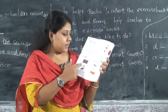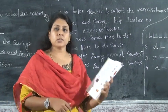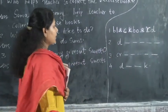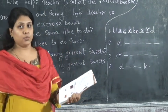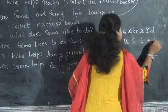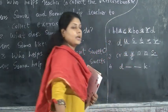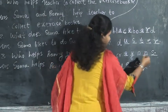Below each picture there is a name, but the given spelling is incorrect. You write the correct spelling. Blackboard: B-L-A-C-K-B-O-A-R-D. Second picture, duster: the correct spelling is D-U-S-T-E-R. Third picture, crayons: C-R-A-Y-O-N-S. Fourth one, desk: D-E-S-K.